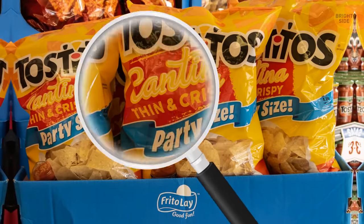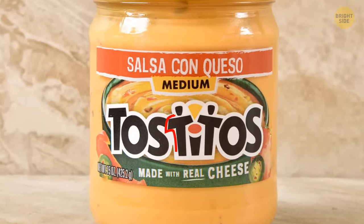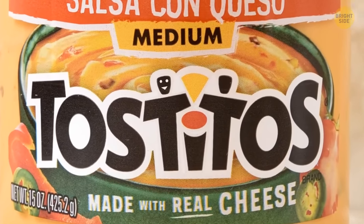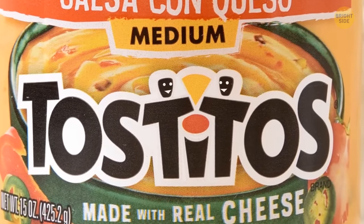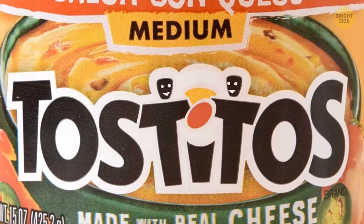Tostitos have a secret symbol hidden right in the middle of their name. The two T's in the middle of the logo resemble two people enjoying Tostitos over a bowl of salsa. The salsa bowl is in red and forms the dot in the I.